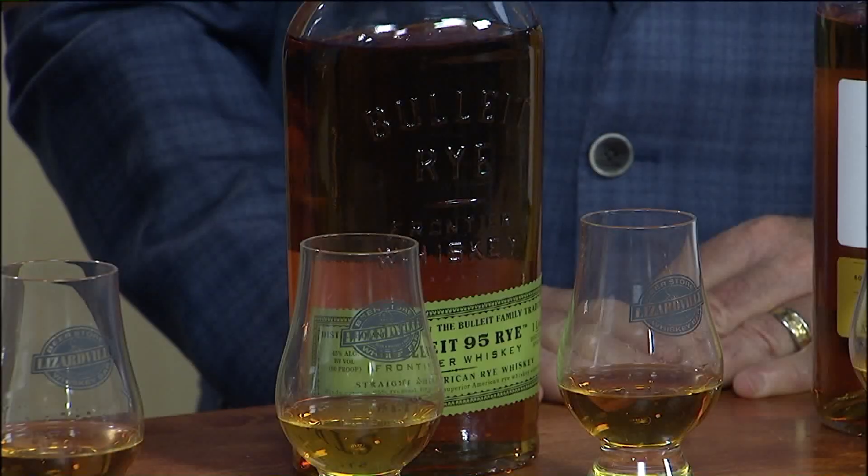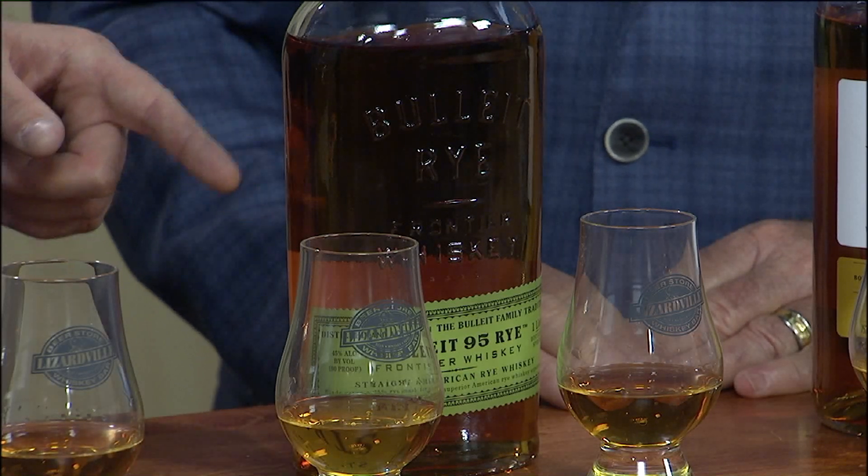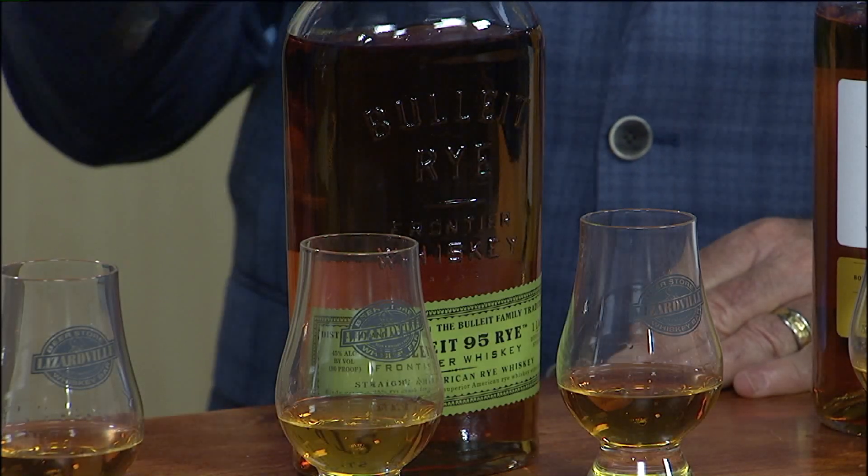This one has become very popular now — Bulleit. Bulleit makes a bourbon as well, but this is their rye. Quite a different flavor profile from bourbon. Bourbon's made from mostly corn; rye is mostly rye in the mash. How does that change the flavor?